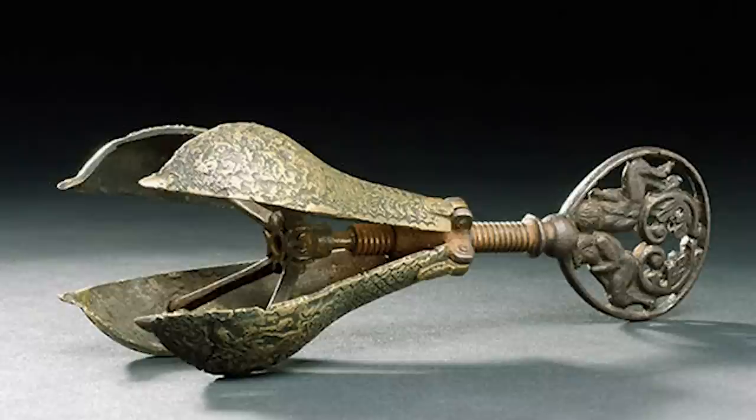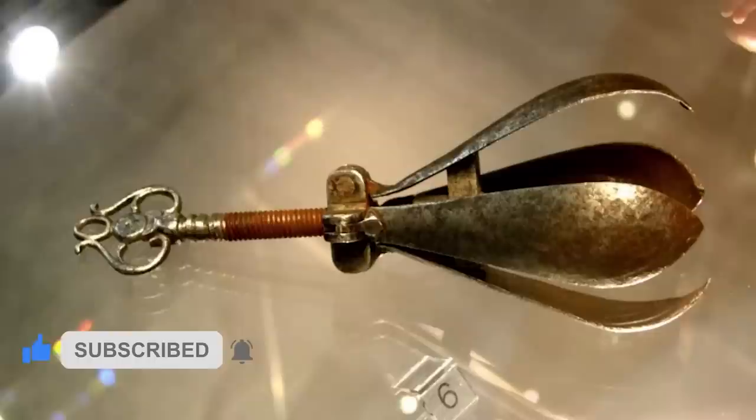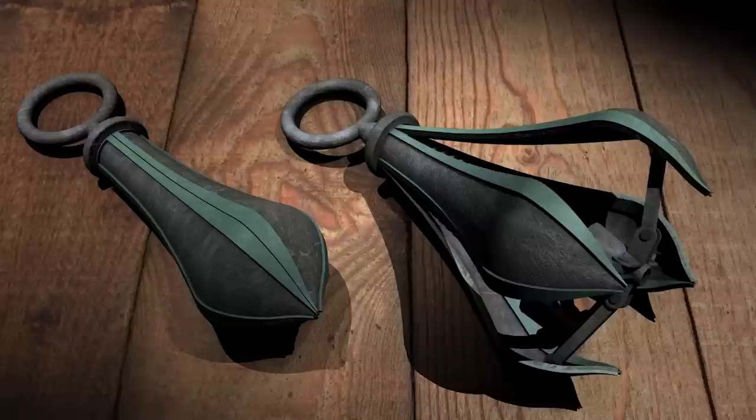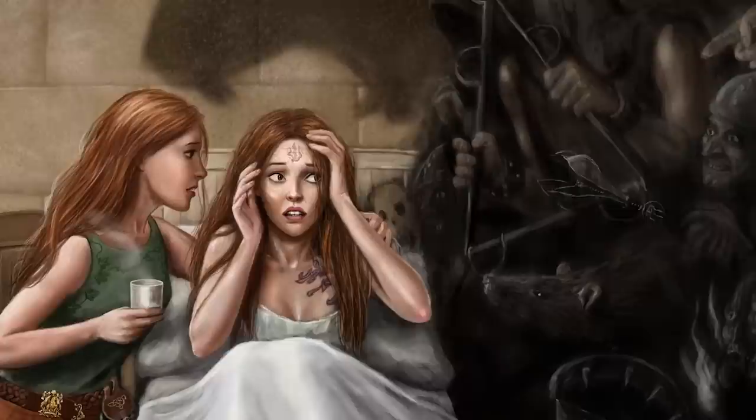Number 7: Pear of Anguish. The Pear of Anguish, also known as the Choke Pear, was a metal torture device commonly used during the medieval period, particularly in Europe, mainly on women. It consisted of a bulbous-shaped instrument with three or four metal leaves that could be separated by turning a screw or key. The device was designed to be inserted into various orifices of the body, including the mouth, anus, or vagina. Once inserted, the screw or key would be turned, expanding the leaves and causing immense pain and discomfort.